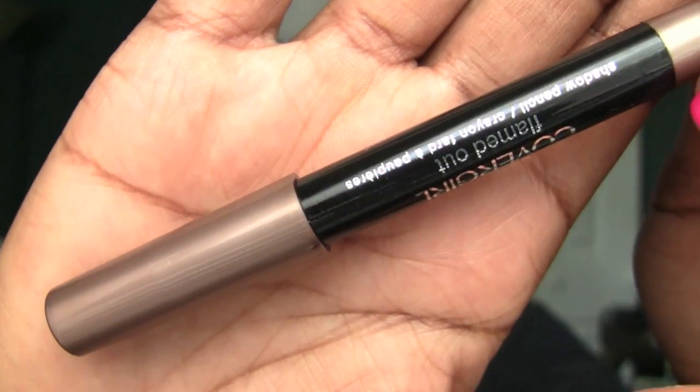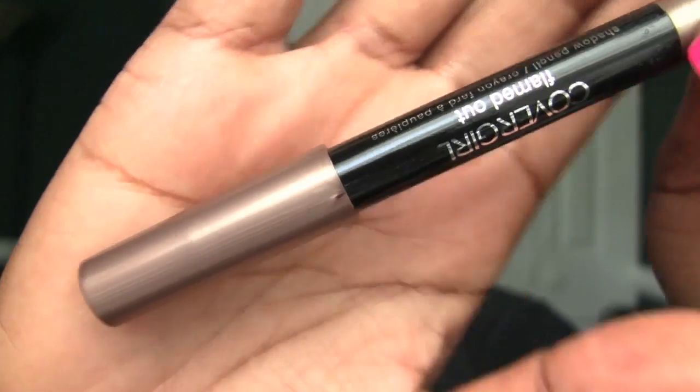I'll give you a closer look at it. So I'll go ahead and swatch it as well. All these things are hard to open.